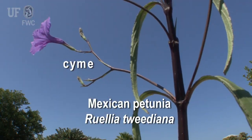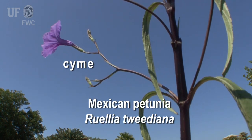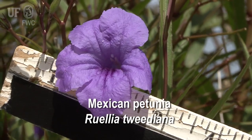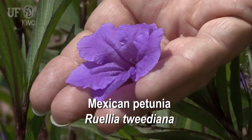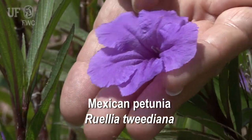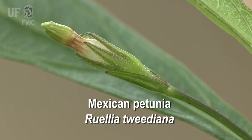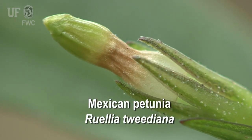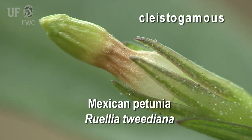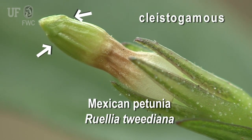Flowers are solitary or in few-flowered cymes with lavender or blue tubular corollas that are 4 centimeters long and with 5 lobes. Ruellia does not tend to produce showy flowers in shady areas, but is cleistogamous, meaning self-fertilization of the flower without the flower opening, and is characterized by a small, tubular, greenish-brown corolla.